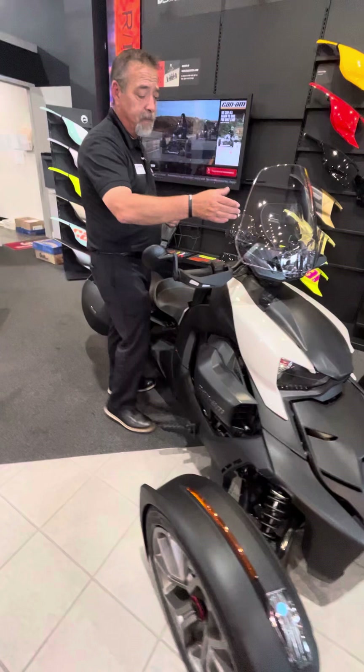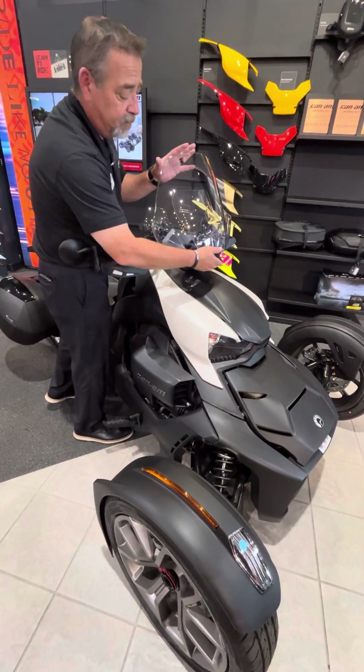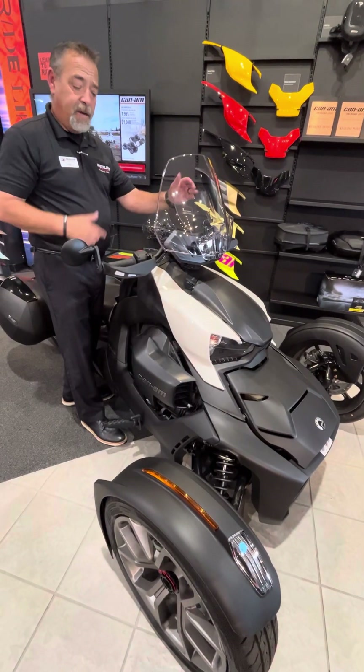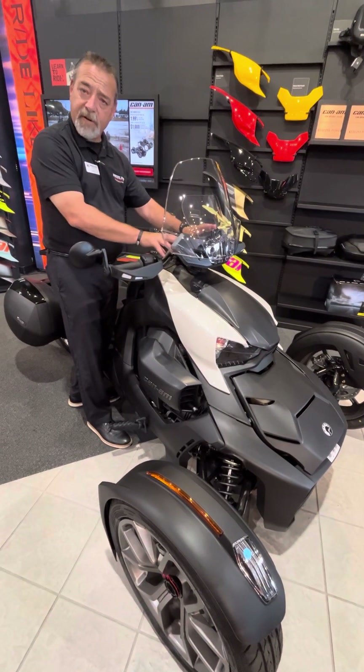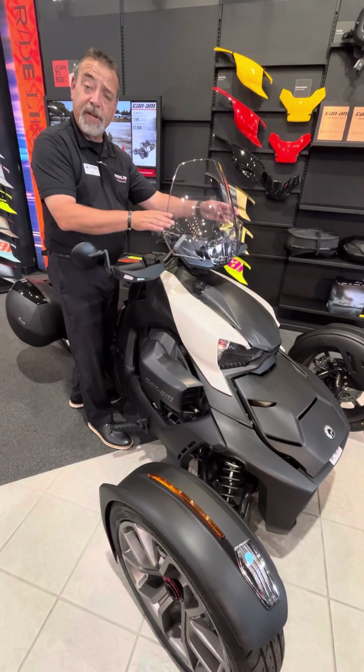You have an adjustable windshield. The windshield adjusts very easily — it's up and down, just lock it back in place. This has a built-in deflector and this is the Adventure windshield so it's wider. So if you wanted to put stereo speakers or a max mount for your phone on here, this will actually help protect.